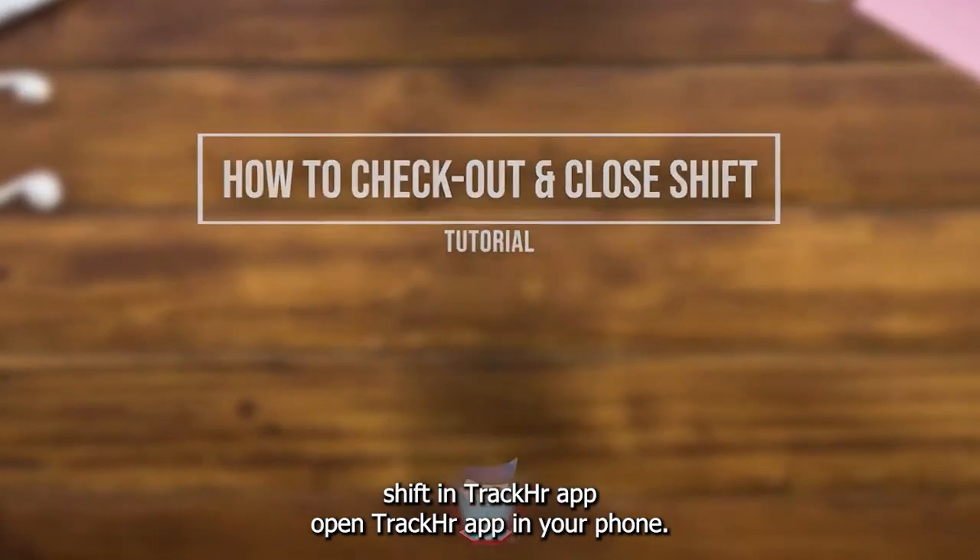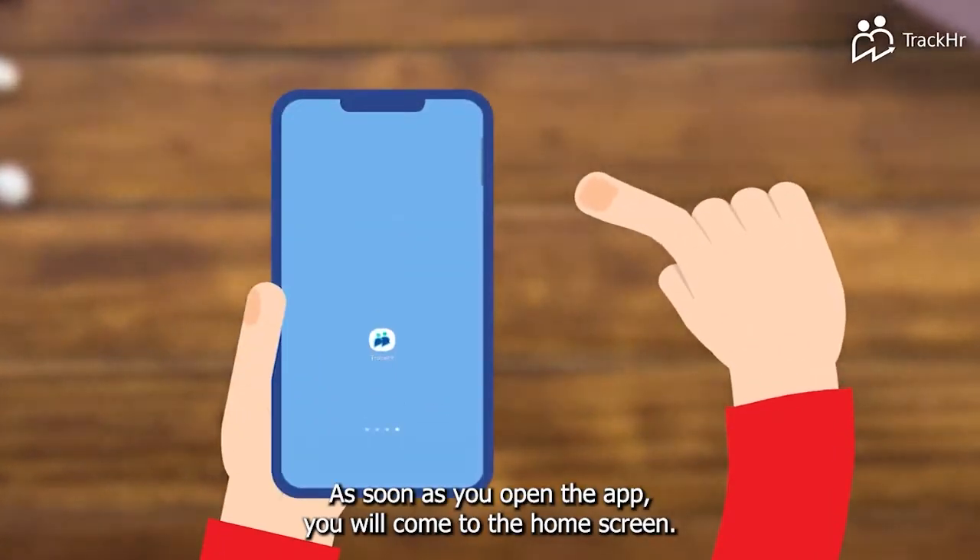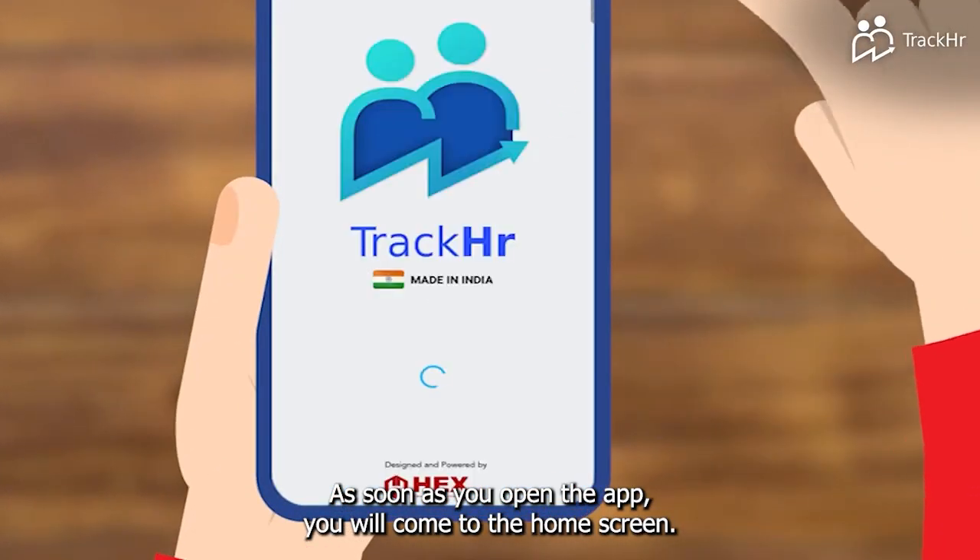Open the TrackHR app on your phone. As soon as you open the app, you will come to the home screen.